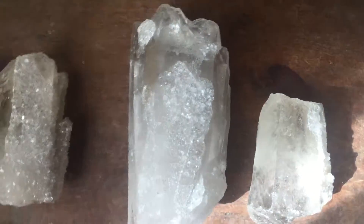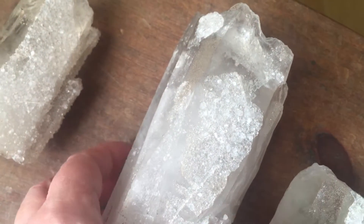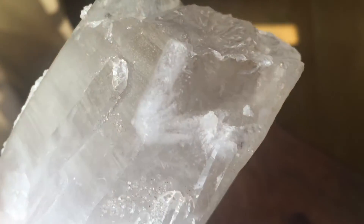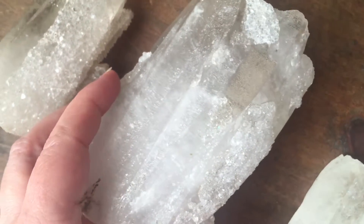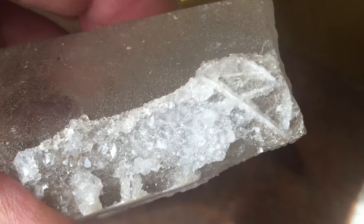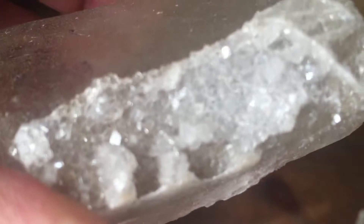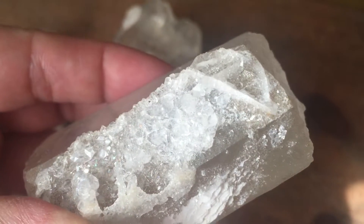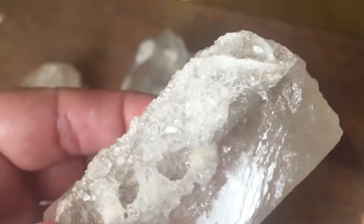Those who know the crystalline beings know that crystals can do that — they can transform, they can change in color, in appearance, in transparency and clarity. You might be able to see the opalescence in this one a little bit more. So these guys are definitely doing, and have been doing, some magic.